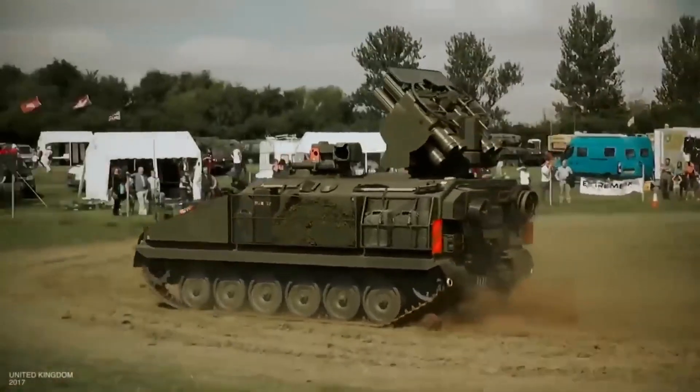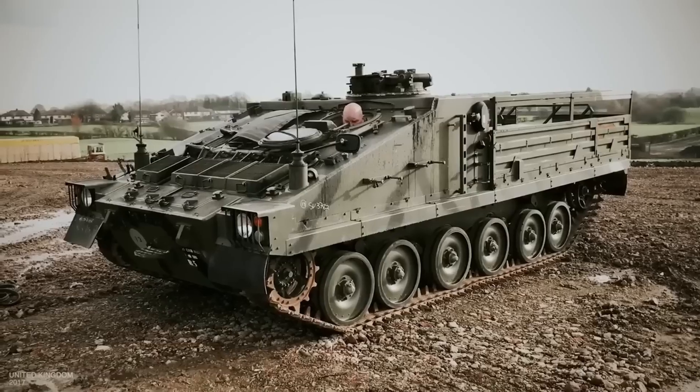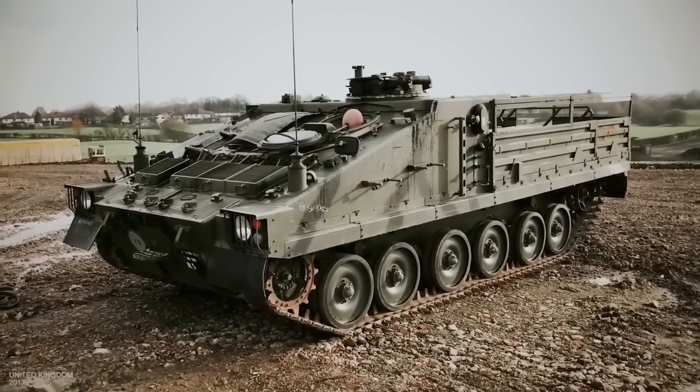This air defense system was adopted by the British Army in 1997. The base platform is the British Armored Vehicle FV4333 Stormer, developed by Alvis PLC.